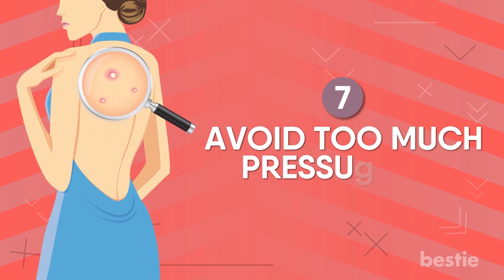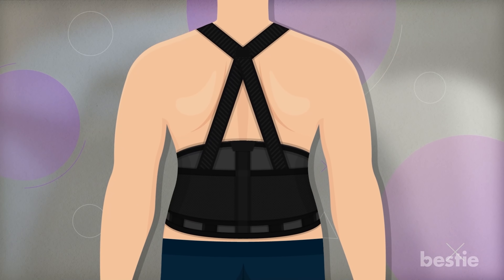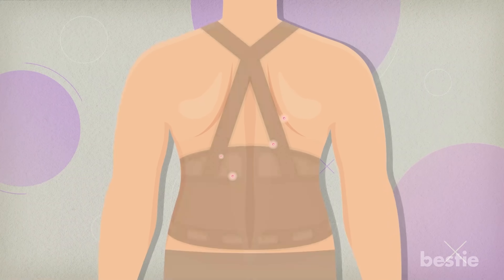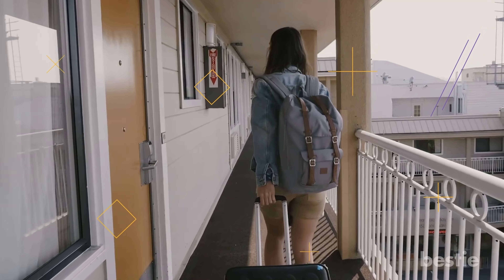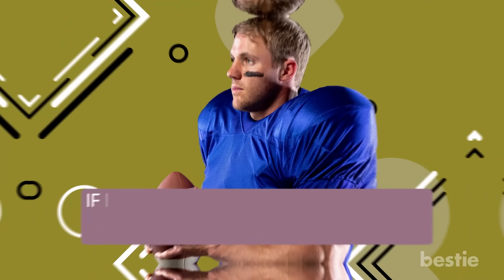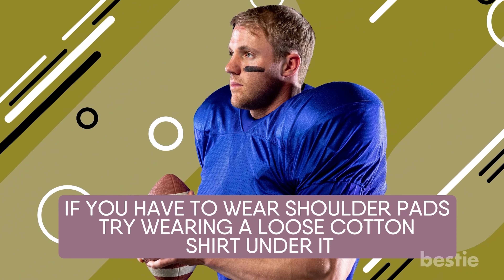7. Avoid Too Much Pressure On Your Back. Heavy backpacks, sports gear, and back braces are notorious for locking in sweat and causing acne due to occlusion. Try opting for smaller backpacks that are lightweight, fit properly, and minimize irritation. If you have to wear shoulder pads, try wearing a loose cotton shirt under them — this reduces friction and reddening.